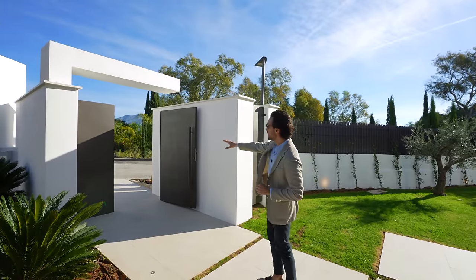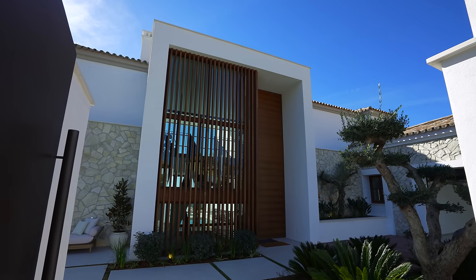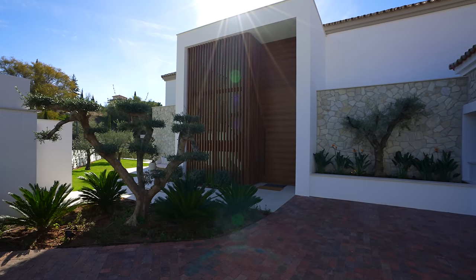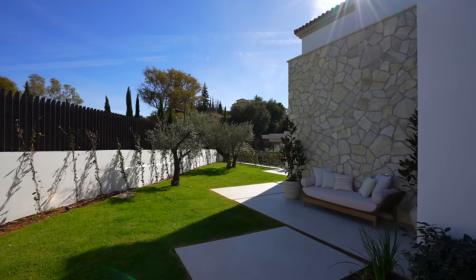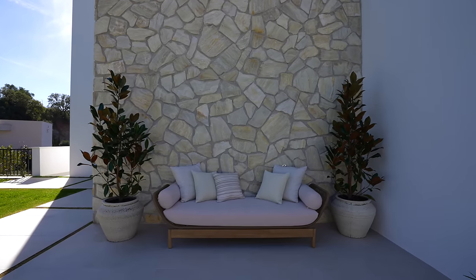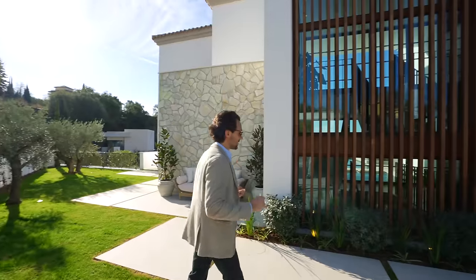Now guys, this is the street level entrance. We have an enormous entry to the house. We already get to see the wooden slats and a massive door that we're going to be discovering. But let's first talk about the back of the house — beautifully landscaped. We have a little sofa bench there to enjoy the afternoon sun, as well as a passageway that leads to your garden swimming pool area.